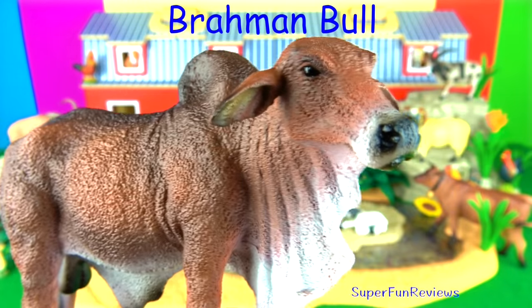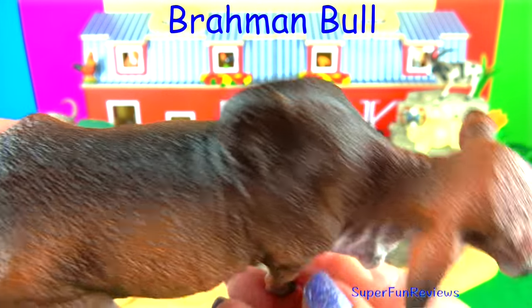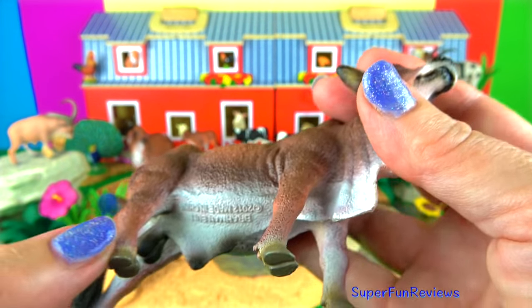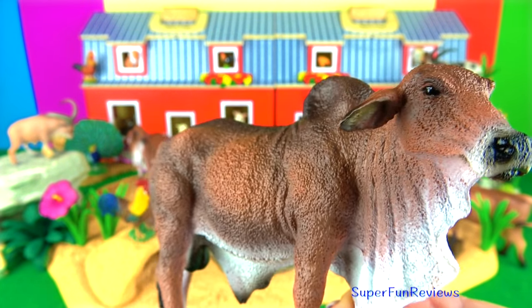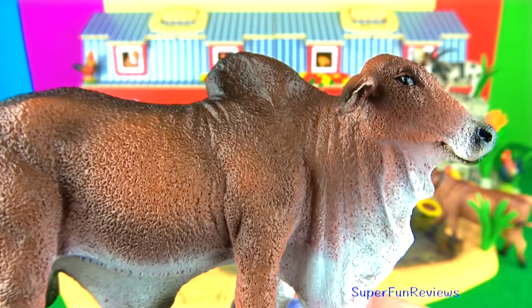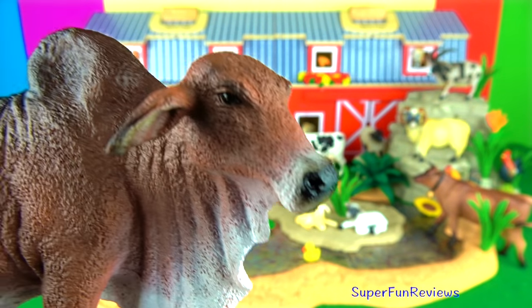The Brahman bull. The Brahman breed is the sacred breed of India and is very hardy and adaptable to a wide range of feed and climate. They are large-bodied with a hump on their back where their neck ends. They have a small head with a broad forehead, large ears that drop downwards, and the muzzle is black. They are easily recognised by the excess skin on the neck, throat and underbelly.